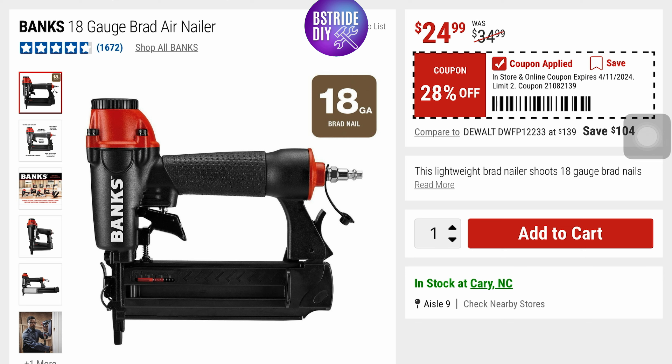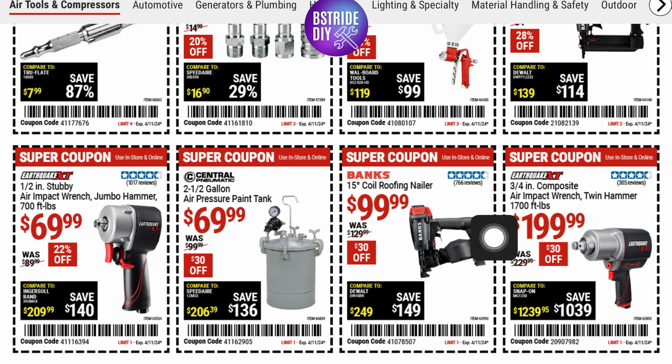As you can see I'm doing up here, just push add to cart. Coil Roofing Nailer for $99.99 — that's $30 off, it was $129.99. And then an Earthquake Air Impact Wrench Twin Hammer for $199.